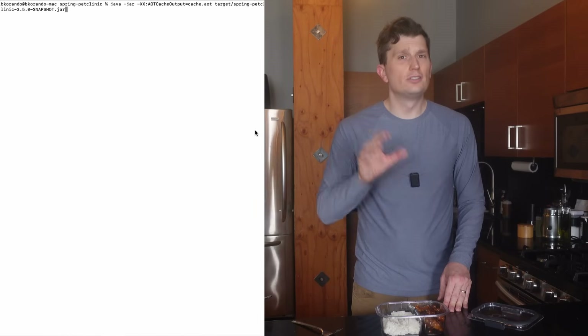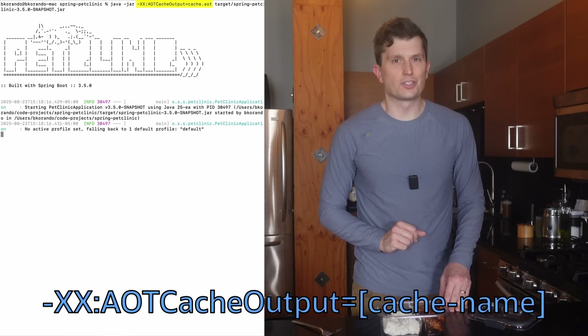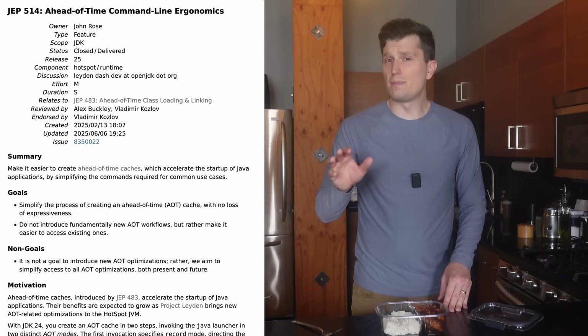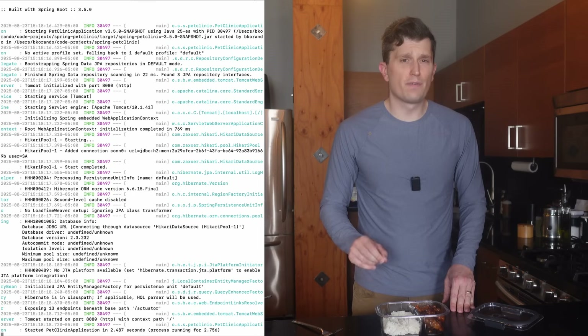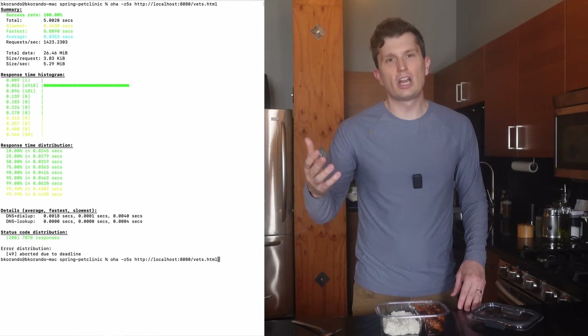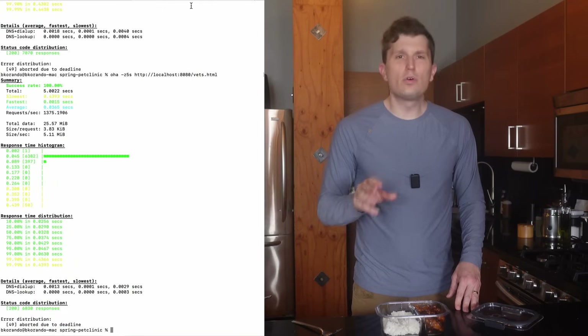We execute a training run of an application and then store information from this training run in a CAS to be used on subsequent startups. To do this, you start your application and include the command AOT CAS output with the name of your AOT CAS. Being able to create a CAS in a single step is an update in JDK 25 with JEP 514, which improved the ergonomics of creating and using an AOT CAS. Ideally, your training run should try to closely emulate a production run, as that would provide the best information for the CAS. In my case, I will simply repeat the steps from the previous section, starting up my application and using Oha to simulate load. With that complete, I'll shut down the application, and this starts the CAS creation process.